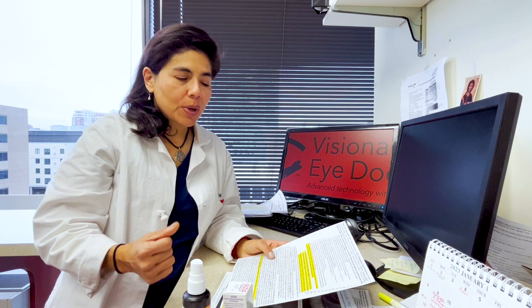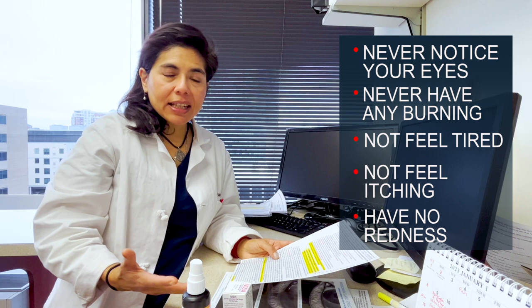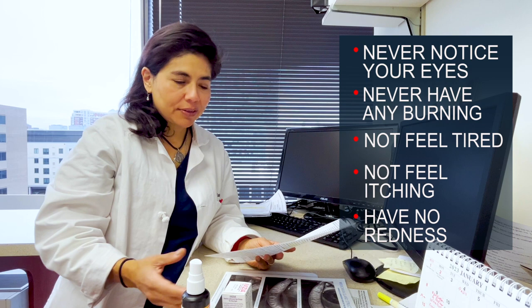The goal, as I've mentioned many times, is to never notice your eyes — never feel them, never have any burning, not feel tired, not feel itching, of course have no redness, or have anybody staring at your eyes saying 'what's wrong with you? Are you on drugs?' — which we hear a lot. So we're trying to help with that and prevent that from happening.